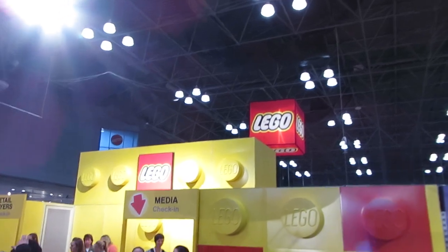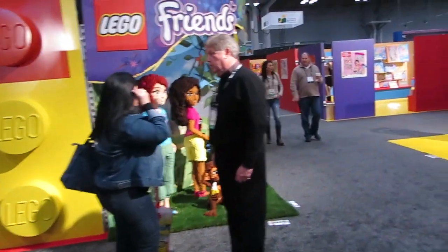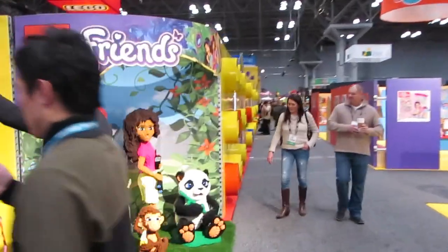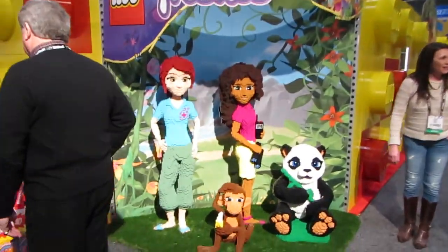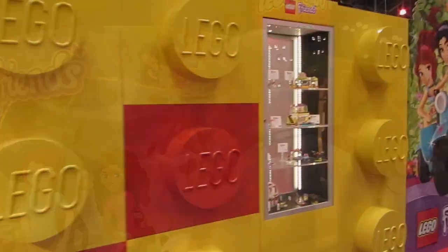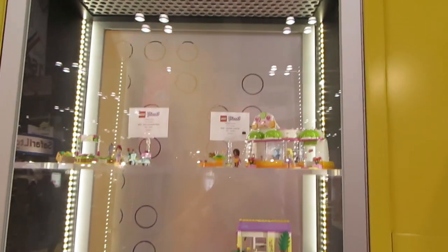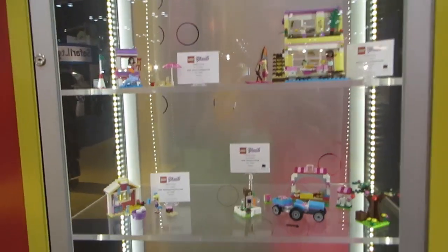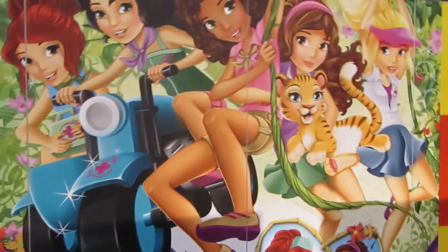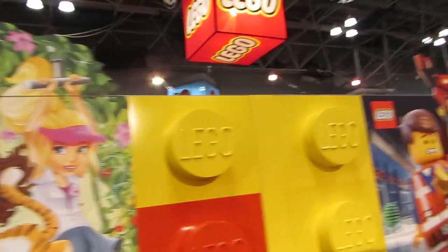Hey everyone, this is Black6 from BZPower here to bring you a look at LEGO's presence at Toy Fair 2014. LEGO was kind enough to invite us and a bunch of other fan sites and toy news sites to come up to New York for the event and get a sneak peek before the convention floor was fully open to see their offerings for 2014. So huge thanks to them for that.